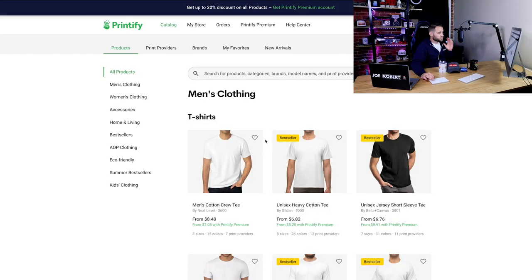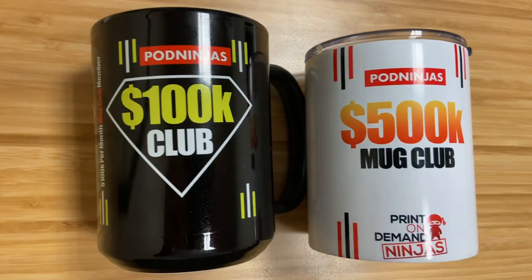The first app we're going to look at is Printify. I'm actually an affiliate of Printify — they are the number one recommended app on podninjas.com. I've been selling with Printify since about 2017, and I love them mainly because of the pricing. They have a lot of great products and the pricing is really good, especially with Printify Premium. These mugs are ones I send out to members of my coaching program when they hit certain sales milestones, and they have a definite good quality — the print is pretty vibrant. Printify is a fine supplier if you're selling mugs.